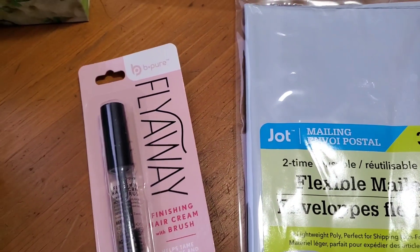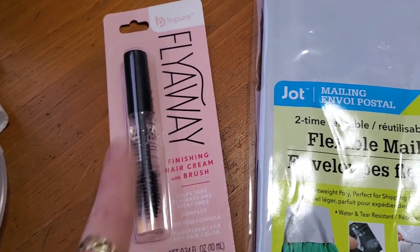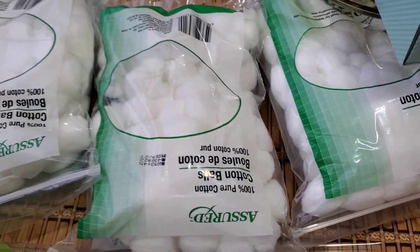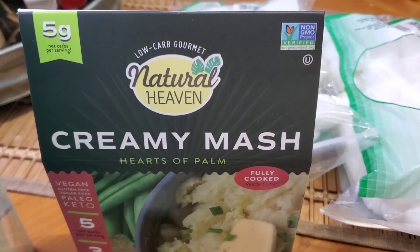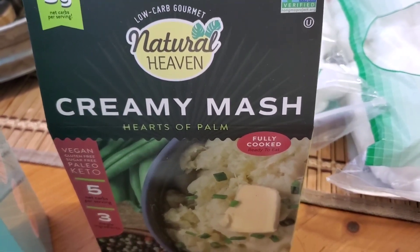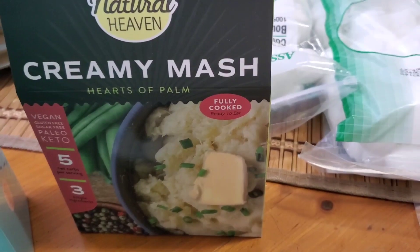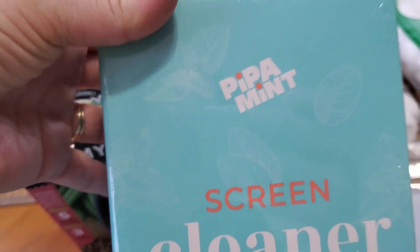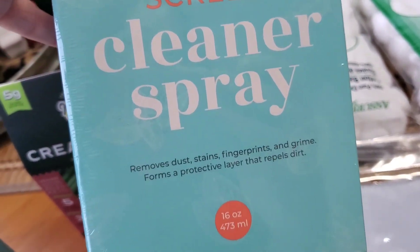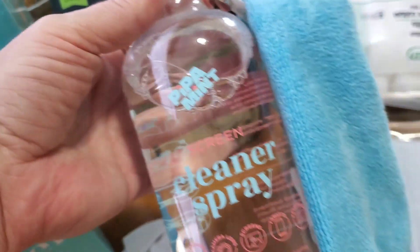I also got this Be Pure Fly Away Finishing Hair Cream and Brush — I got that for a stocking stuffer. Three bags of cotton balls, those are for a Christmas game for a Christmas party. I also found this Natural Heaven Low Carb Creamy Mash by Hearts of Palm. It says fully cooked — I'm gonna try that out. And then these I thought were so cool. These are by Papa Mint — they're a Screen Cleaner Spray Kit.